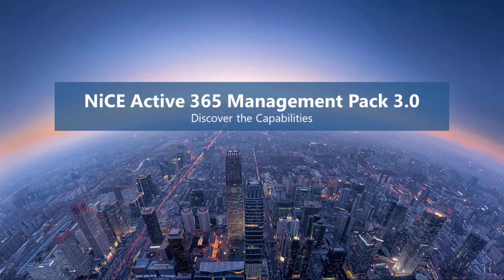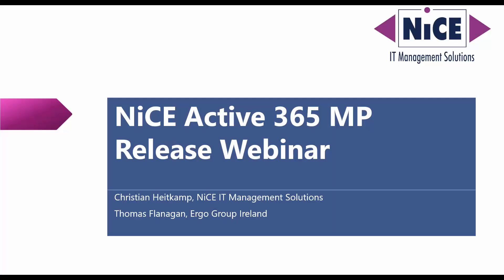Thank you for being part of today's session. We have a webinar hosted together by NICE IT Management Solutions and Ergo. My name is Christian Heitkamp, Product Director for NICE, and with me is Thomas from the Ergo Group.